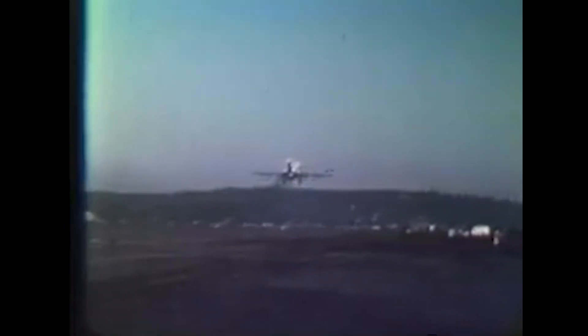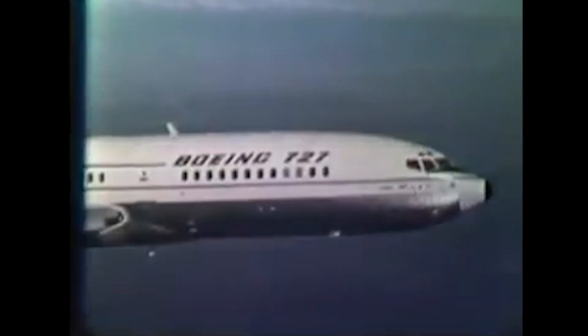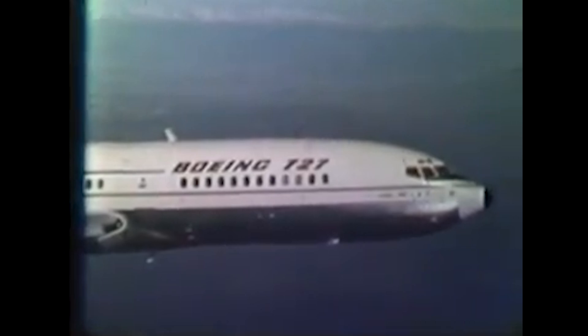In the 1960s, commercial aviation was booming, but there was a problem. Airports serving smaller cities struggled to accommodate the large jets of the era, like the Boeing 707 and Douglas DC-8. Airlines needed a plane that could operate from shorter runways while still being efficient, reliable, and capable of serving a wide range of routes.